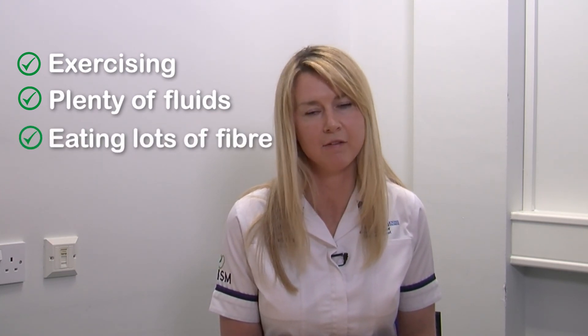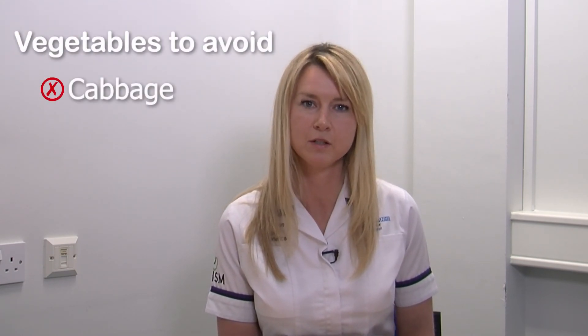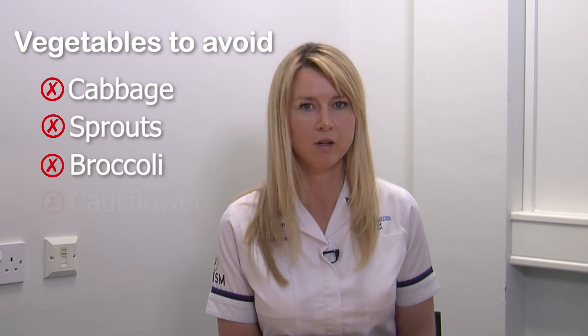If you are feeling bloated, this can be due to a trapped wind build-up. You should try to help your bowels move regularly by exercising, drinking plenty of fluids and taking lots of fibre in your diet if you are able to. You should also try to avoid wind-forming vegetables at this time, such as cabbage, sprouts, broccoli and cauliflower.